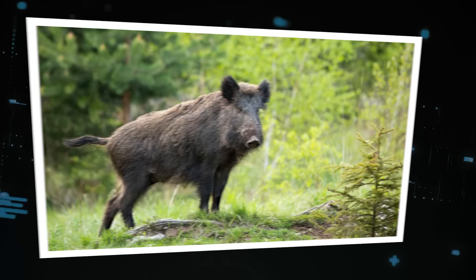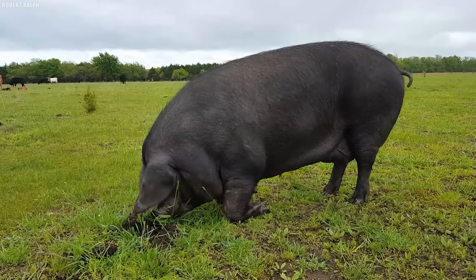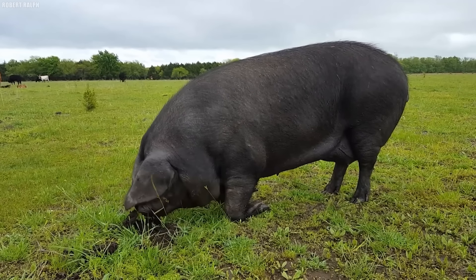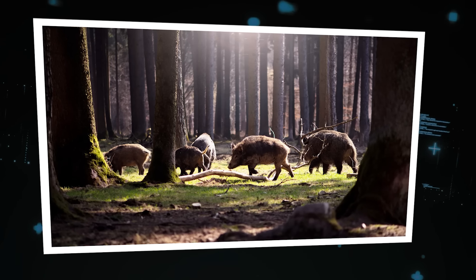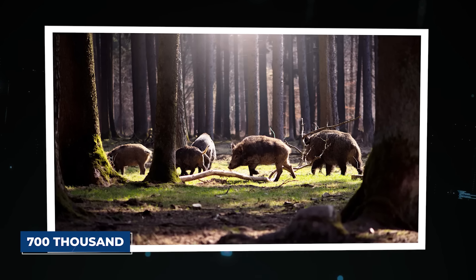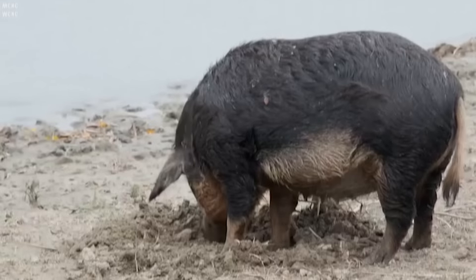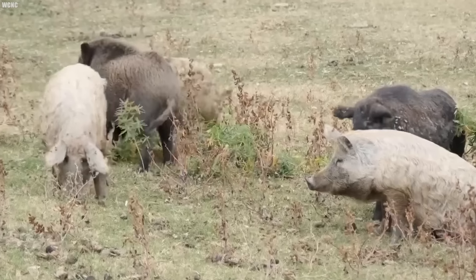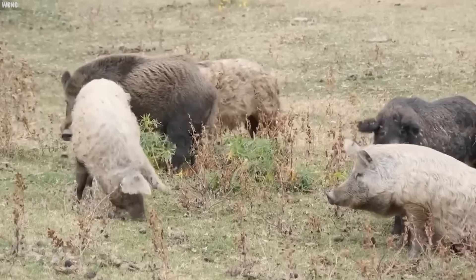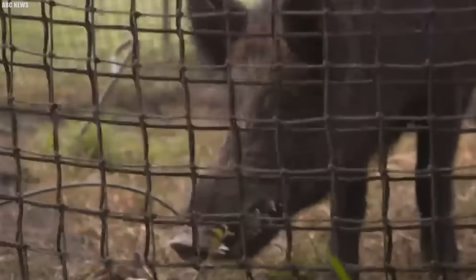Over time, these pigs bred with wild boars, creating a new hybrid species that was larger, more aggressive, and more difficult to control. Today, there are an estimated 700,000 feral hogs in Louisiana, and their numbers are growing every day. They reproduce at an astonishing rate, with females capable of giving birth to litters of up to 12 piglets every year. With few natural predators and an omnivorous diet, they are a true force to be reckoned with.